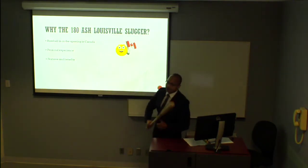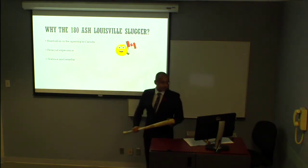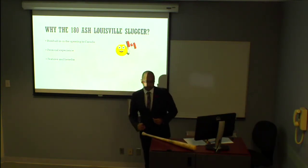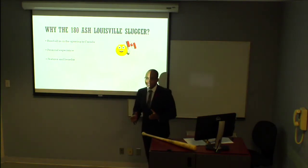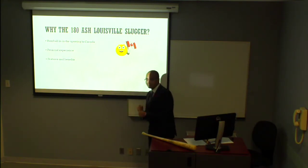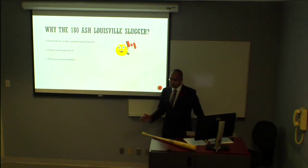Now I'm going to tell you exactly why we're looking at the 180 Ash and why it would be a great purchase for you. Baseball is on the upswing in Canada, and there are going to be a lot of new players getting into the sport. This bat in particular is great for beginners — it's very accessible, and I know that through personal experience. This was the first bat I picked up when I started getting into baseball. It's really easy to use, very forgiving, great for sweet spots, and great for making contact.